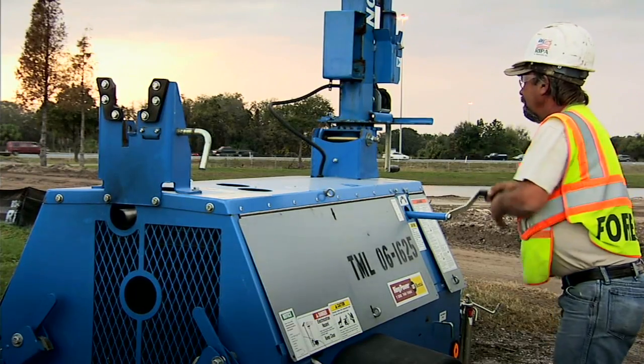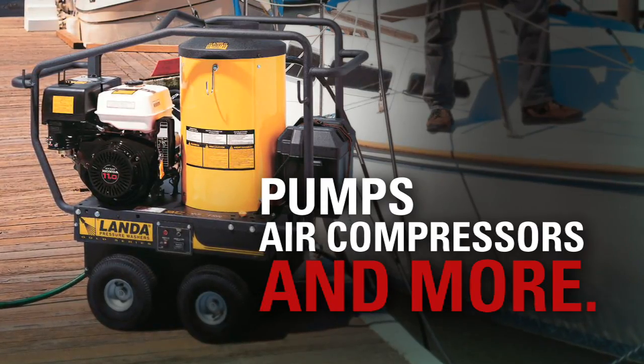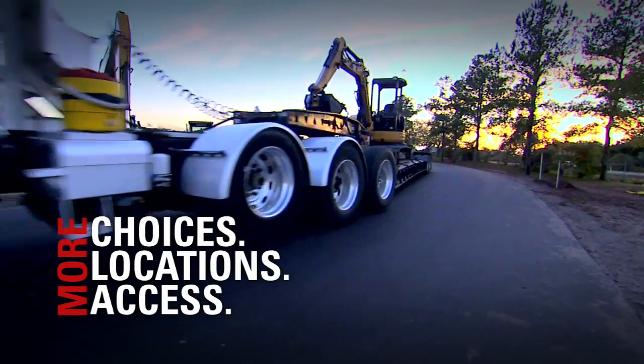Everything you need on your job site — from generators and lights to pumps and air compressors. The Cat Rental Store: the one-stop source for all your equipment needs.